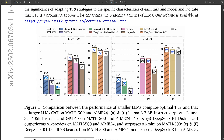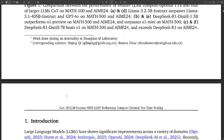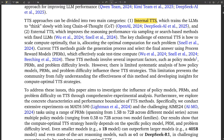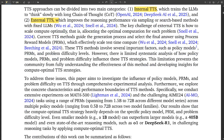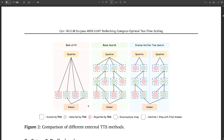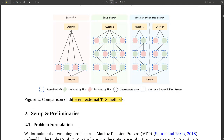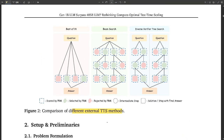The paper digs into two main categories of TTS. Internal TTS trains the model to think slowly and deliberate over each step — similar to how humans might break down a complex problem into smaller parts. External TTS involves exploring multiple solutions and selecting the best one, like trying different routes to find the fastest way somewhere. Internal is methodical; external is more exploratory, and determining the optimal use of extra computational power is a key challenge.